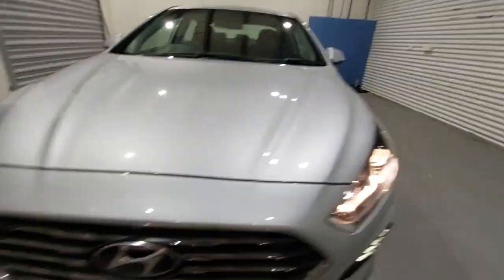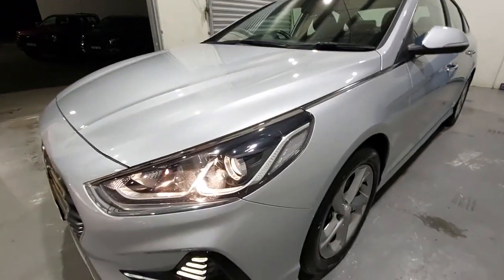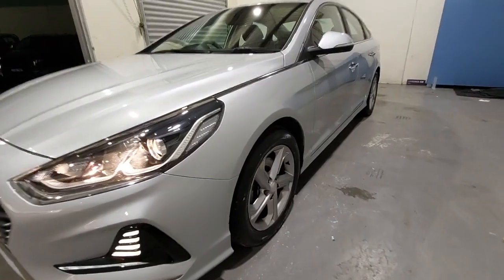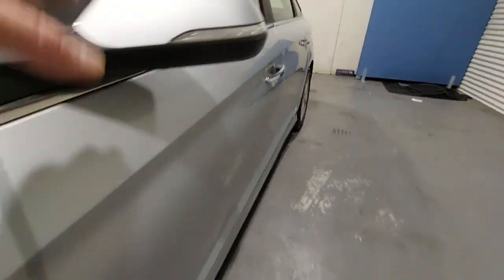G'day guys, thanks for checking out our Hyundai Sonata Active that's just arrived. This one's got your LED daytime running lights, fog lights, projector headlights, and you can see it's got some heavy alloy wheels.